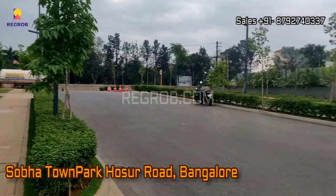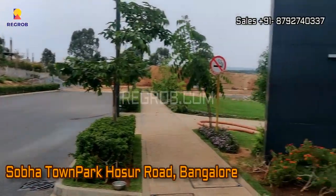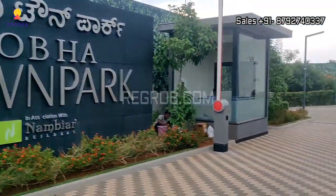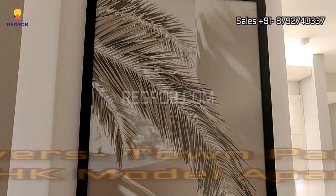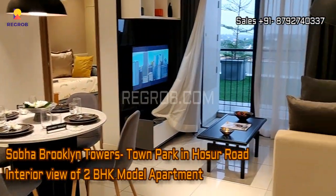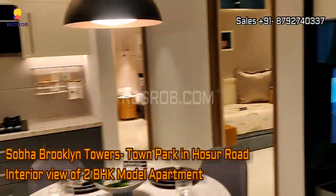Hi viewers, here in this video we are at Shobha Town Park located in Hosur Road, Bangalore. We are taking you into a 2BHK model apartment of Shobha Brooklyn Towers in Shobha Town Park.